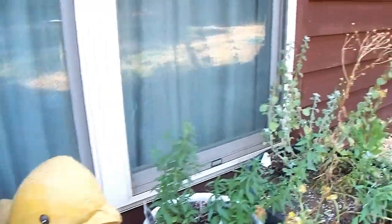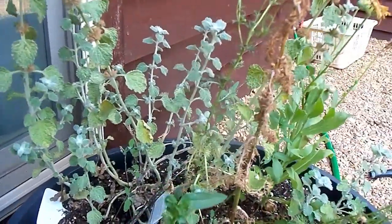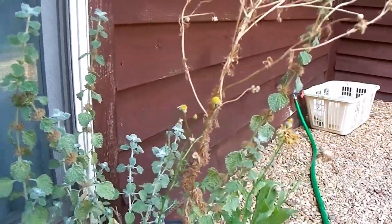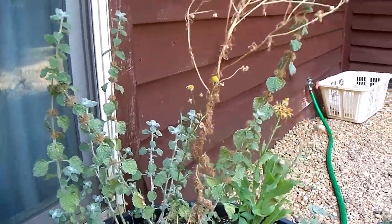I've got horehound in this pot — we use this medicinally. And it comes back every year also. It even made it through the super cold negative five degrees that we got this last winter. So it did well.